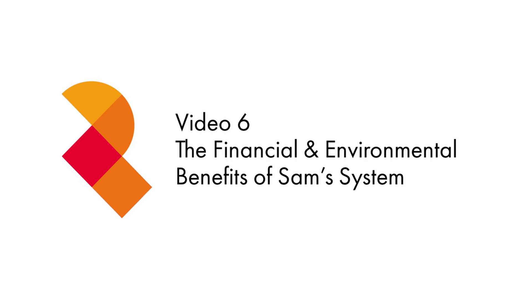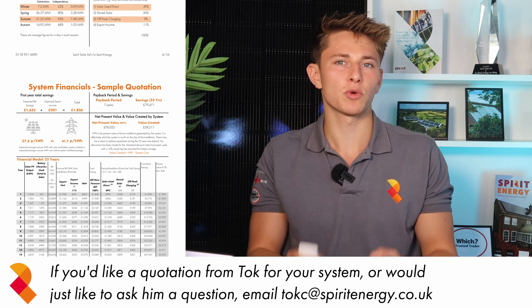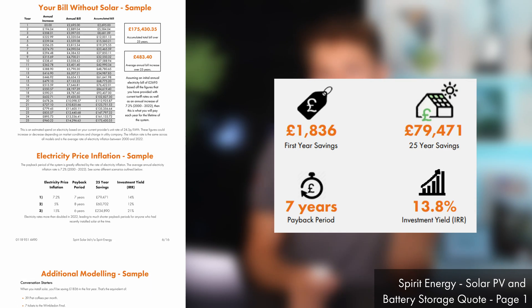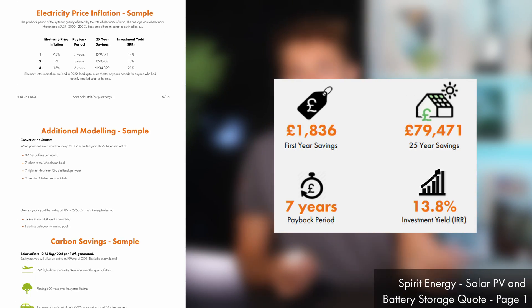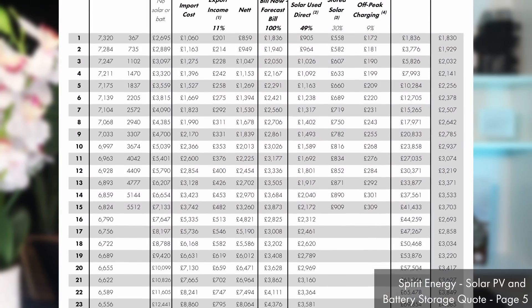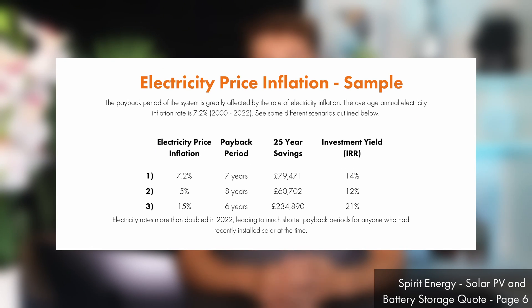We've found that our clients like to look at all different types of financial indicators when making a decision about whether to get solar and battery. So we've created a document that gives them the data in whatever format they like to consume it, whether that be internal rate of return or net present value, first year savings or payback period. We also provide a full cash flow table so that you can follow our modelling and take a detailed look yourself. The return of a solar system depends greatly on electricity price inflation, so we also provide a table to show how the returns will be affected by different rates of electricity inflation.